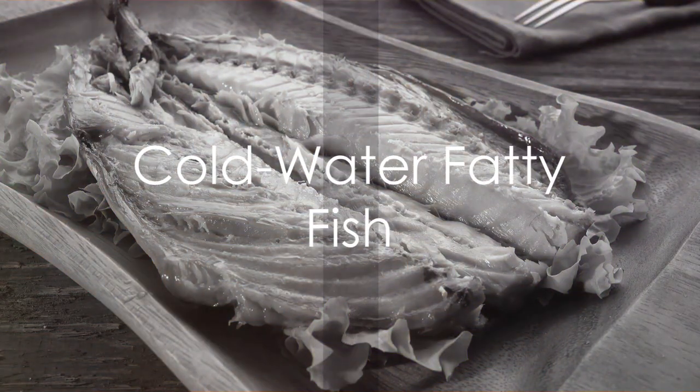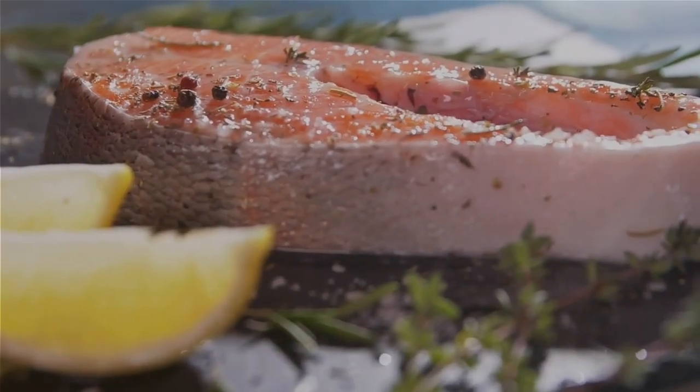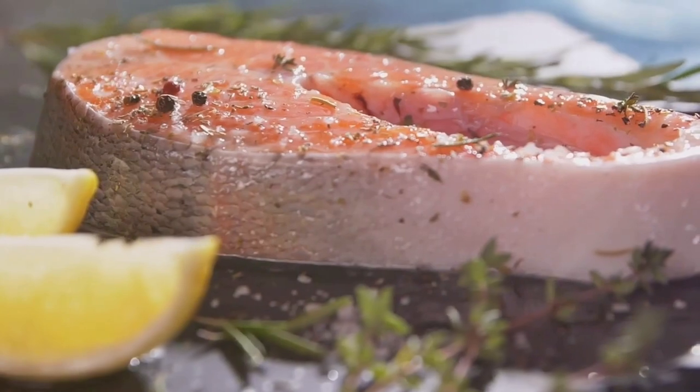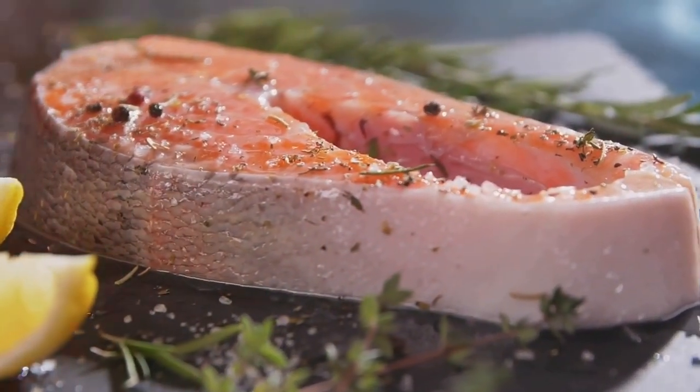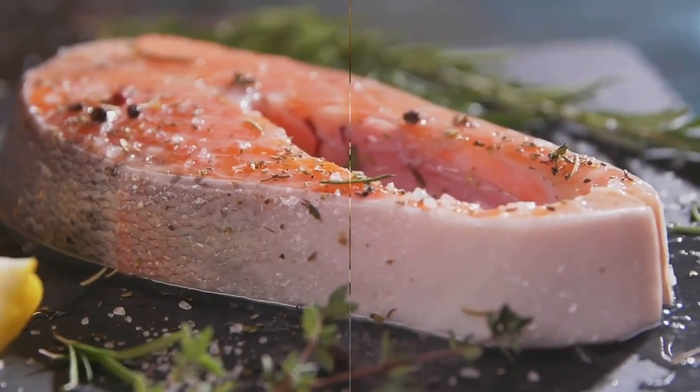Cold-water fatty fish such as salmon, mackerel and sardines are excellent sources of omega-3 fatty acids. These healthy fats help reduce inflammation and support liver function, lowering the risk of fatty liver disease.